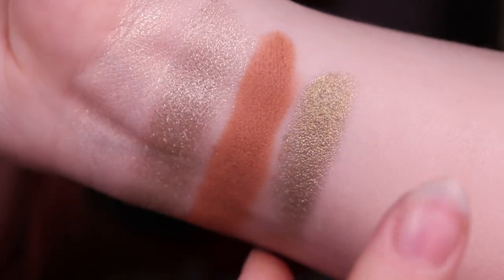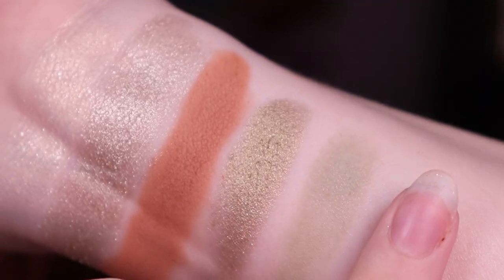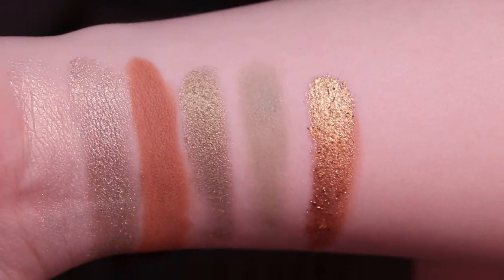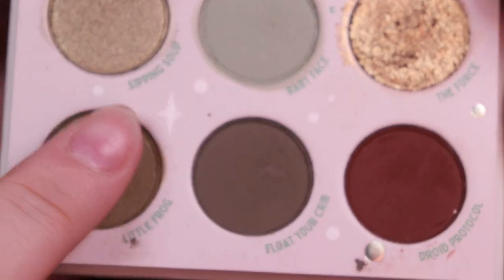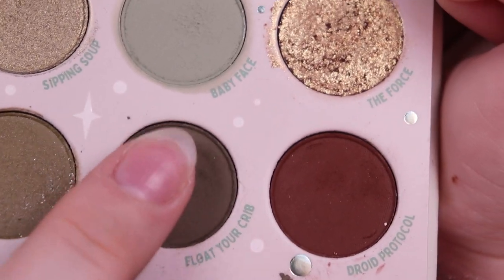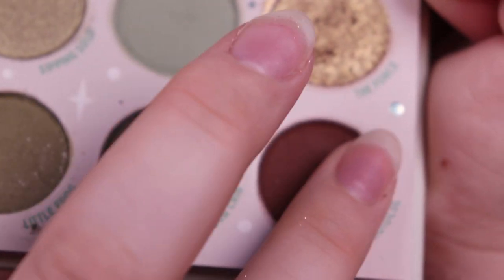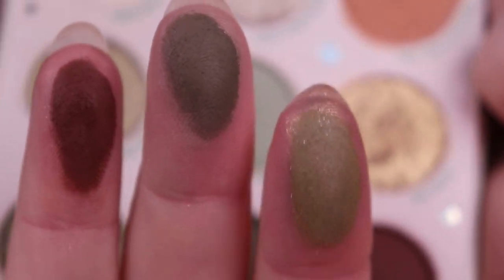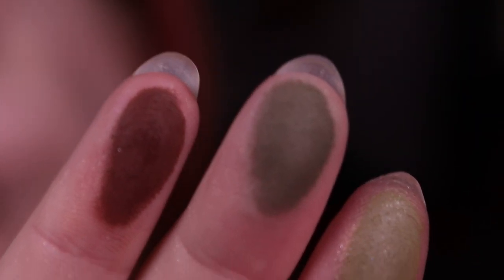Here you can also see the previous shades swatched out a lot bigger and they're really beautiful. This one swatches so much better than all the others — so pretty. Here we have the last row: this is the matte olivey medium tone with silver glitter in it, then this gorgeous deeper olive and the gorgeous deep burgundy brown shade. I really like these mattes, they're so pretty.